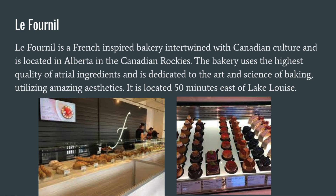Le Fournil is a French-inspired bakery intertwined with Canadian culture and is located in Alberta in the Canadian Rockies. The bakery uses the highest quality of natural ingredients and is dedicated to the art and science of baking, utilizing amazing aesthetics. It is located 50 minutes east of Lake Louise.